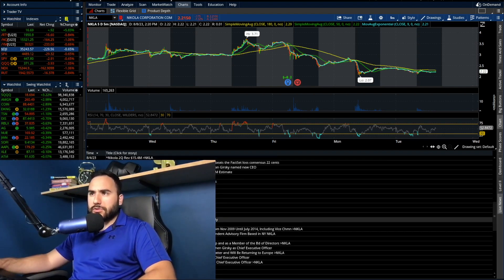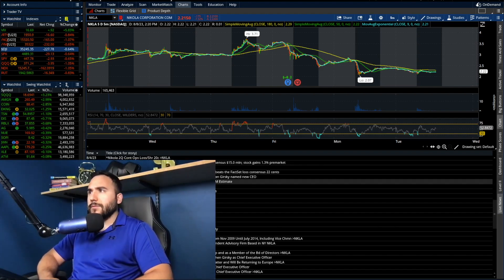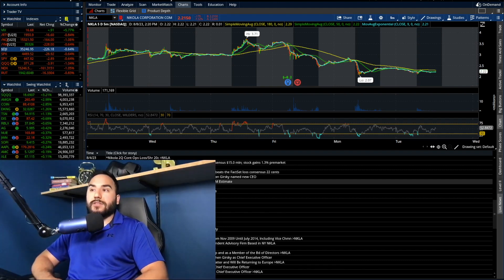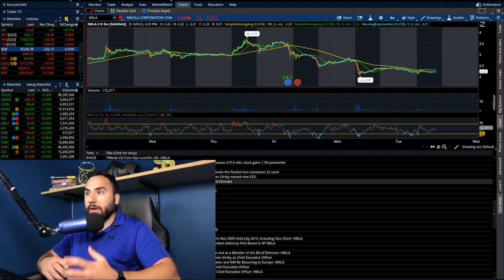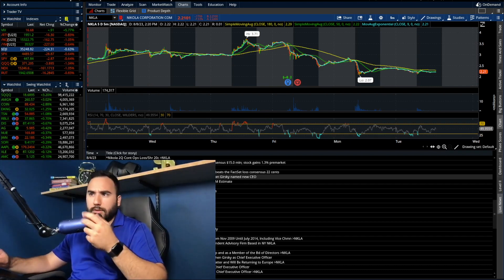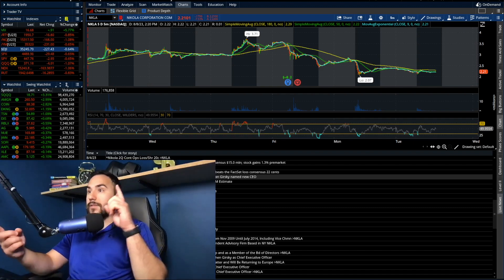So look, at this point, they just reported. They reported EPS of negative 20 cents, which beat the negative 22 cents expected. And they missed on revenue — $15.36 million versus $15.43 million expected. So mixed bag earnings out of Nikola. And the big thing here is their CEO — I think it's Lashiller — stepped down effective immediately, and chairman Gursky is named the new CEO.